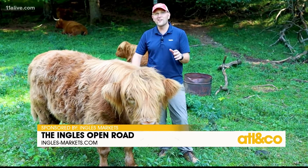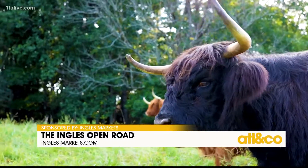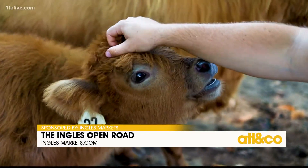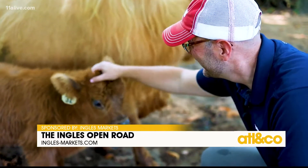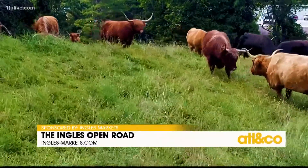respect and care for the land and the cutest cows you've ever seen in your life. These are Scottish Highlands cattle, one of the oldest breeds of registered cattle in the world. As their name suggests, they hail from the mountainous region of northern Scotland.